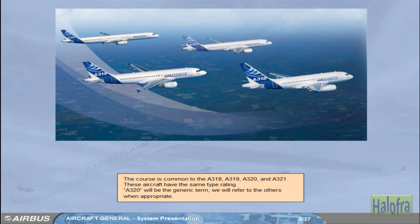The course is common to the A318, A319, A320, and A321. These aircraft have the same type rating. A320 will be the generic term. We will refer to the others when appropriate.